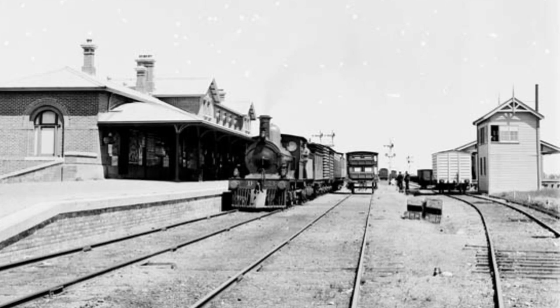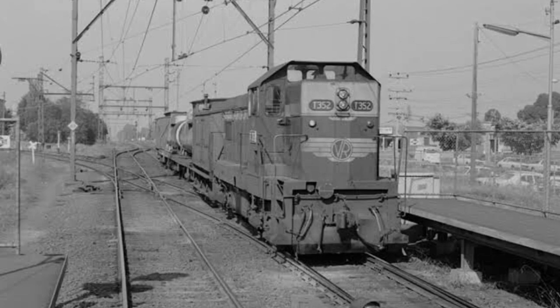The Cranbourne Line was opened in 1886, electrified in 1995, but was a part of the South Gippsland Line, which ran to Leongatha until 1993.